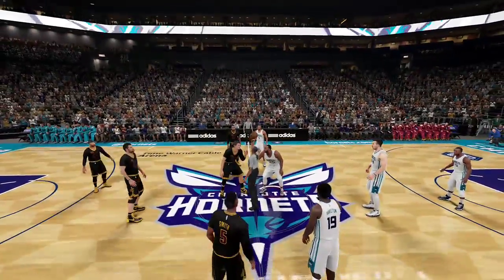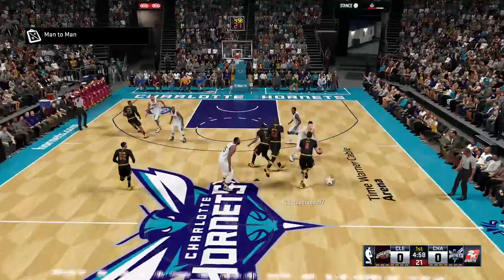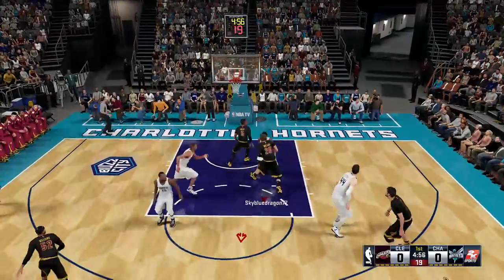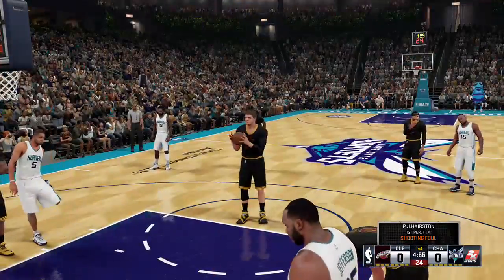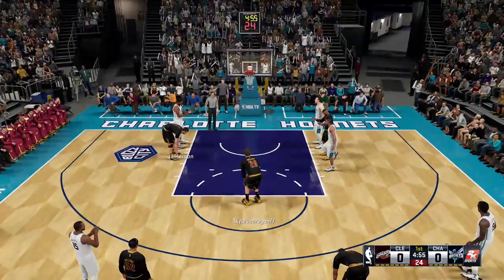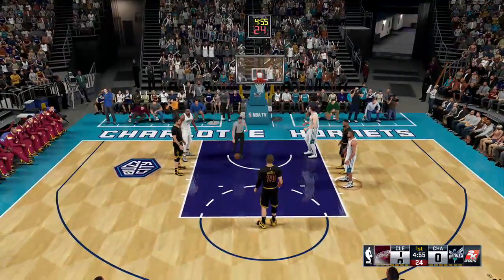Looking at the last game for the Cleveland Cavaliers, it was a win against Philadelphia. They showed how important it is to have a strong bench. When you are on the road, that depth is vital. They really utilized the second unit to extend their offensive assault and just really wore down their opponent.